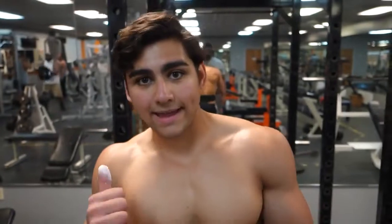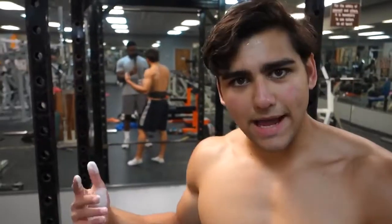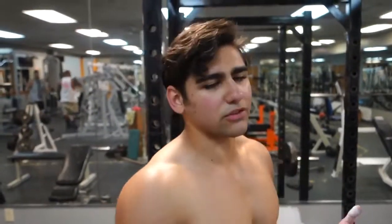Going back-to-back on barbell rows — another compound lift for the back. Using reverse pyramid training: going heavy for the first set at 4-6 reps, dropping to 6-8, then 8-10 or even 12 reps on the final set.